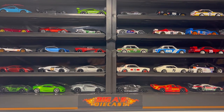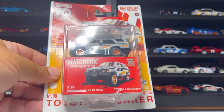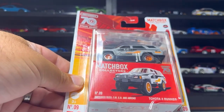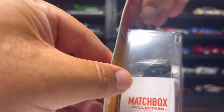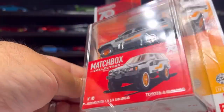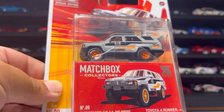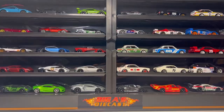Next up is this awesome Matchbox 70th Special Edition Toyota 4Runner in a beautiful matte gray with black interior, light tint glass all around, a moonroof, orange wheels with a chrome ring, and nice headlight and turn light detail up front — no detail on the back. It's got a black chassis. Definitely a fan favorite and hard to find.